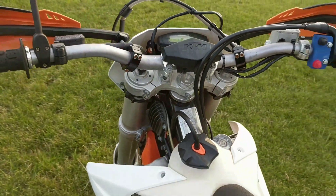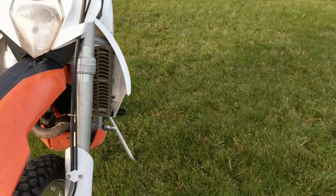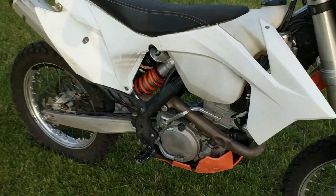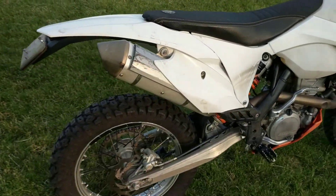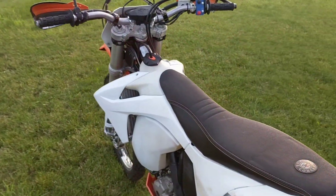Great bike. It has Unibike radiator guards. Basically stock otherwise and just runs like a champ. She scoots.